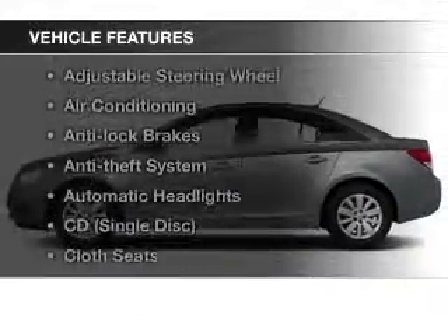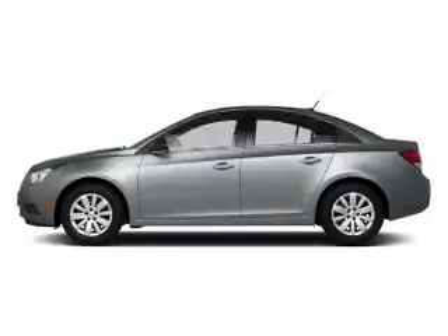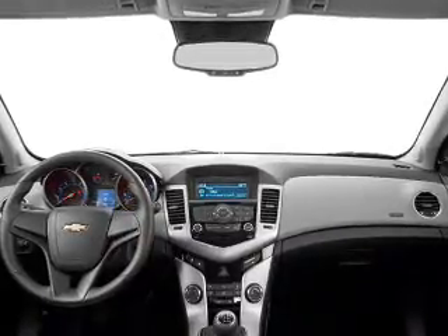With these notable features, you won't want to miss out on the opportunity to own this amazing ride: keyless entry, power windows, an AM-FM stereo, a satellite radio, power mirrors, power steering, and an adjustable tilt steering wheel. Call today to schedule a test drive.